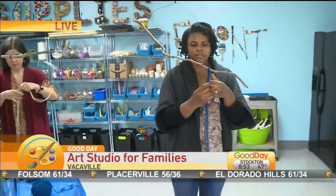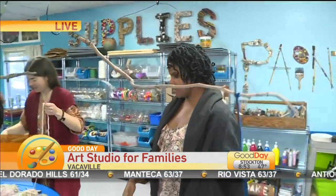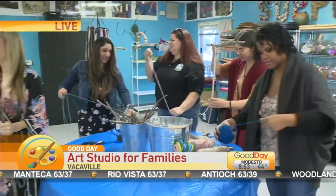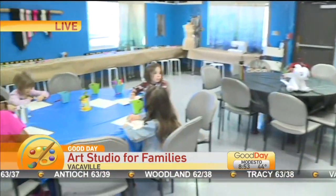Why is it so important to have something like this for all of these kids? It's so important to have a place to just express themselves and learn about creativity, and there's just so little of it nowadays. I know a lot of these art programs are getting cut in schools.